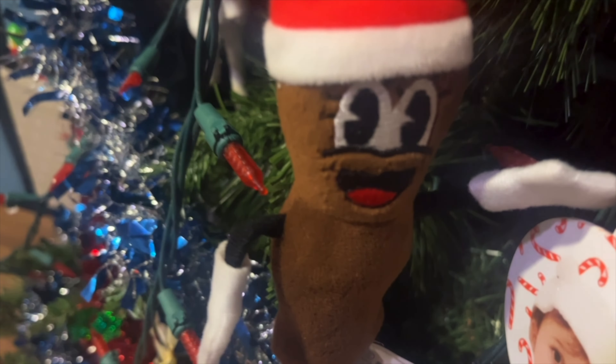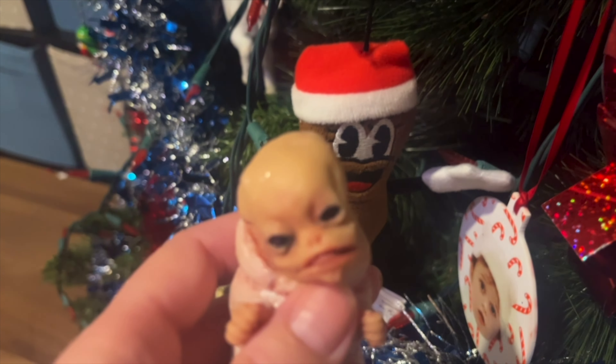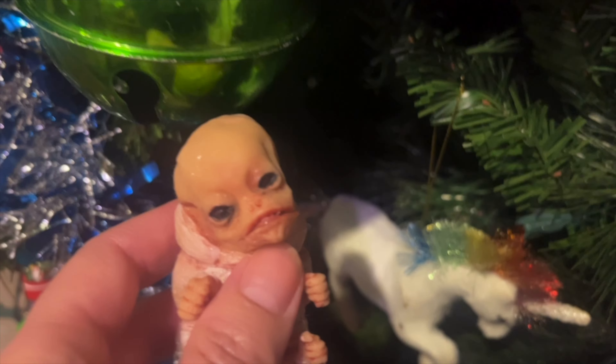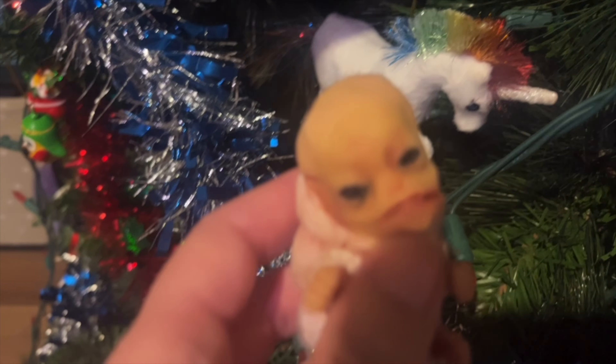Over here we have Mr. Hanky — I always like Mr. Hanky, you know what he is. And there's Ayla when she's a baby — hi Ayla! There is our unicorn with rainbow hair, that's always a nice one.